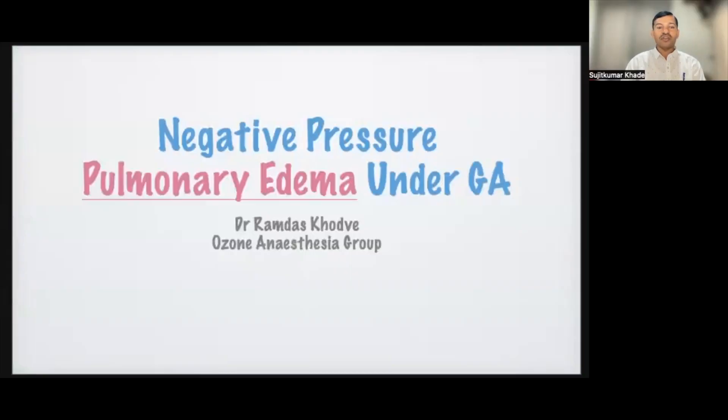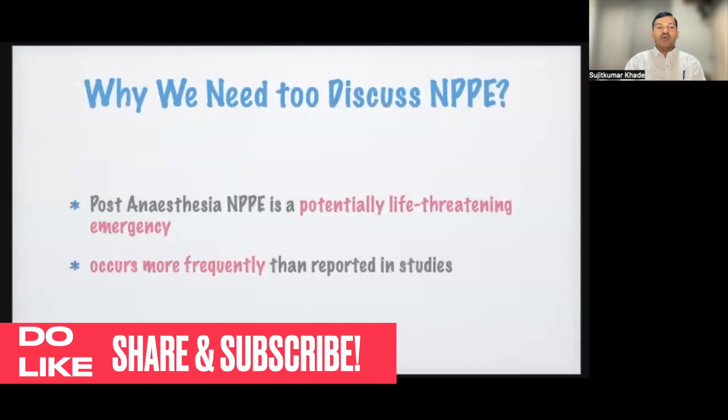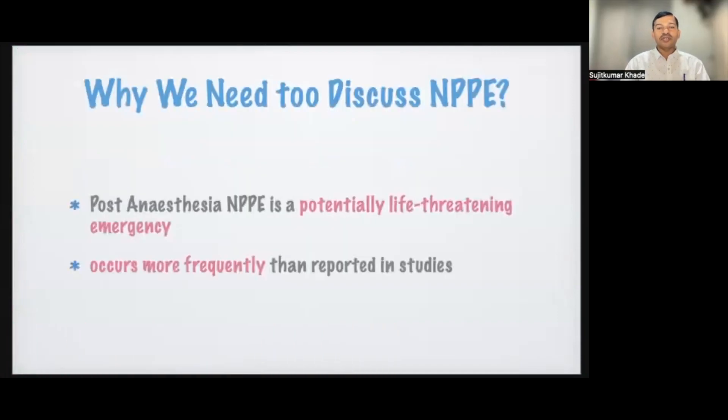Good morning everyone. The topic for discussion is negative pressure pulmonary edema under general anesthesia. Why do we have to discuss negative pressure pulmonary edema? Because it is a dangerous clinical complication. If not promptly diagnosed, it can lead to potentially life-threatening emergencies.